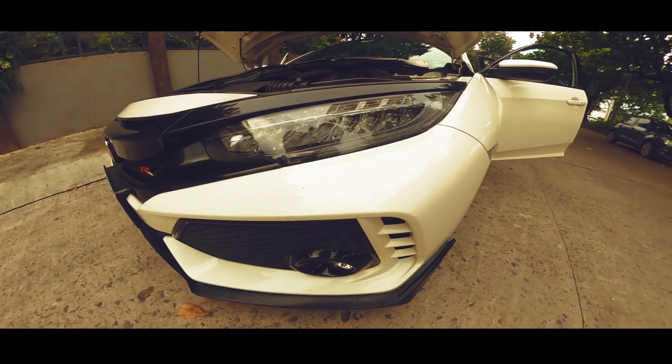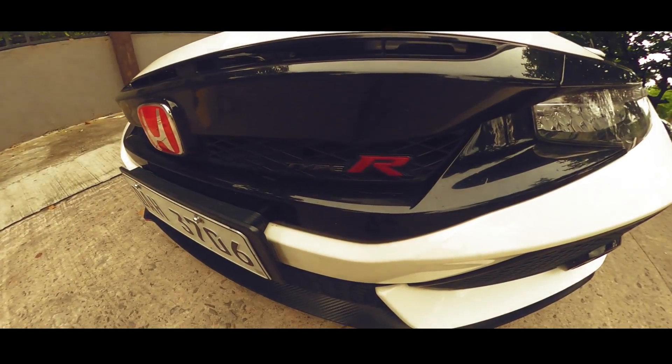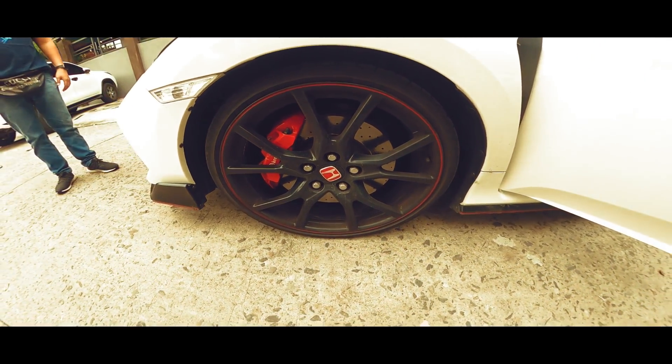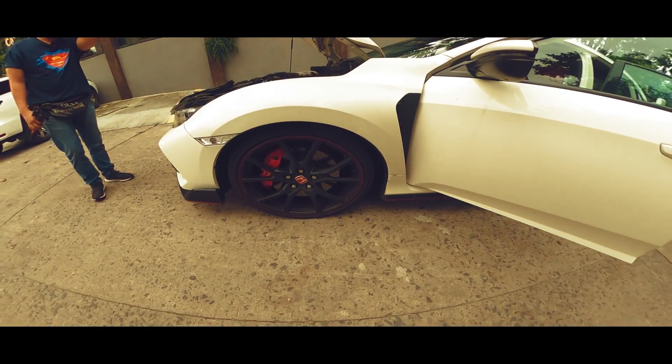This is the Honda Civic Type R 2.0 VTEC Turbo. Price is just about under 3.2 million pesos. It comes with a 6-speed manual transmission with rev match control system, 3 modes drive system, adaptive damper system, agile handling assist, Type R bucket seats, shift knob, number plate and instrument cluster.